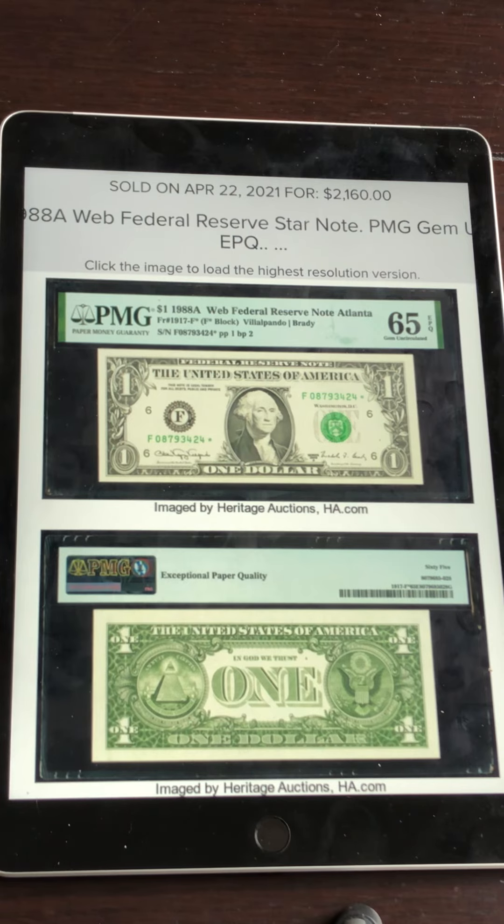Hopefully this has been an educational video that will help you put money in your pocket by identifying these dollar bills, understanding their value, and knowing what to look for. To keep my channel going and learn about more ways to make money in the currency market by finding valuable notes, please subscribe to my channel, click that notification bell so you'll be notified of all upcoming videos, and the like and share buttons also help a lot. Thank you all for watching, and we'll see you real soon in the next video.